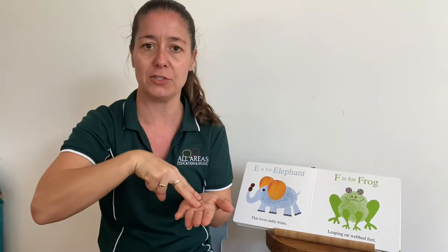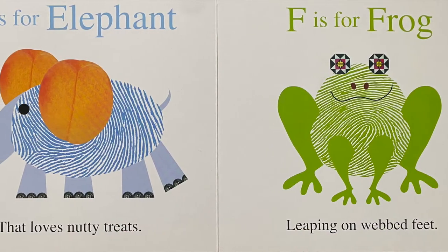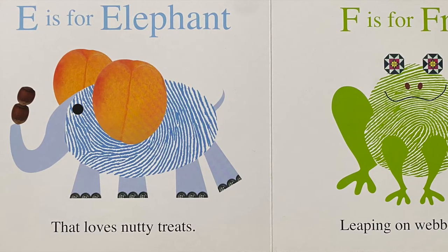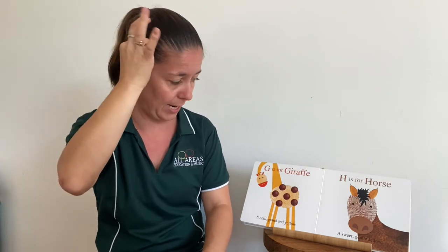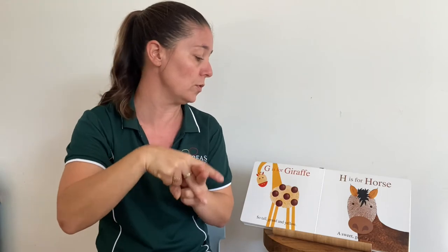I wonder how a frog might jump — ribbit, ribbit! G is for giraffe, so tall, grand and yellow. H is for horse, a sweet, gentle fellow. Soft and gentle.